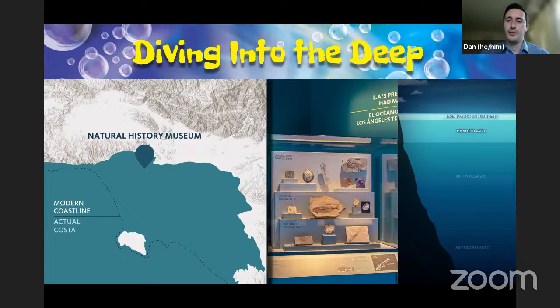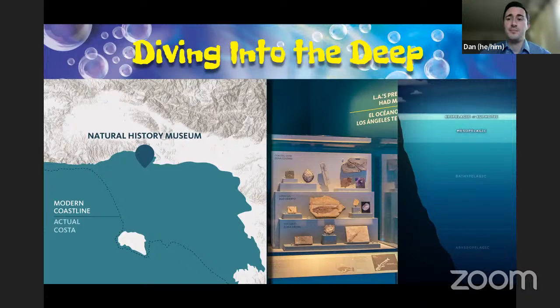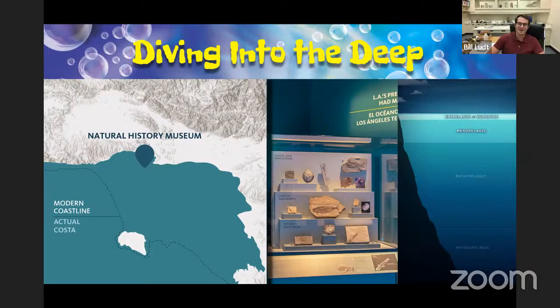Do we know how deep LA was underwater back in the Miocene? It can be tricky because there's not only sea level rise and fall, but also continental shift over these time periods. However, fossils can give us a nice little insight into how deep things might have been. We can use those fossils to figure out where an animal lived based on where closely related animals live today, and basically gauge how deep the water was based on the types of animals we're finding.